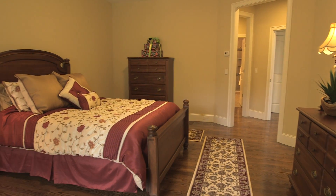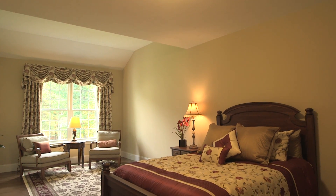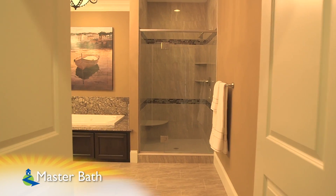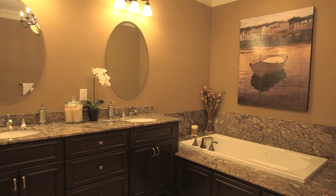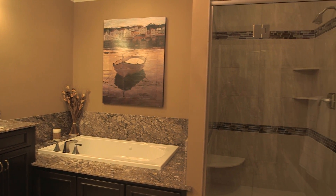The first level also features a master suite. This space features his and her walk-in closets for ample storage and an en-suite bath with a dual granite vanity and a granite surround on the jetted tub, as well as a tiled stand-up shower.